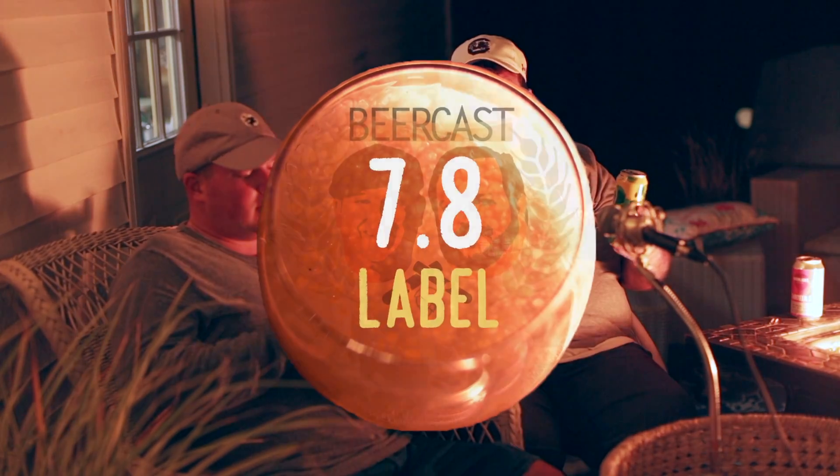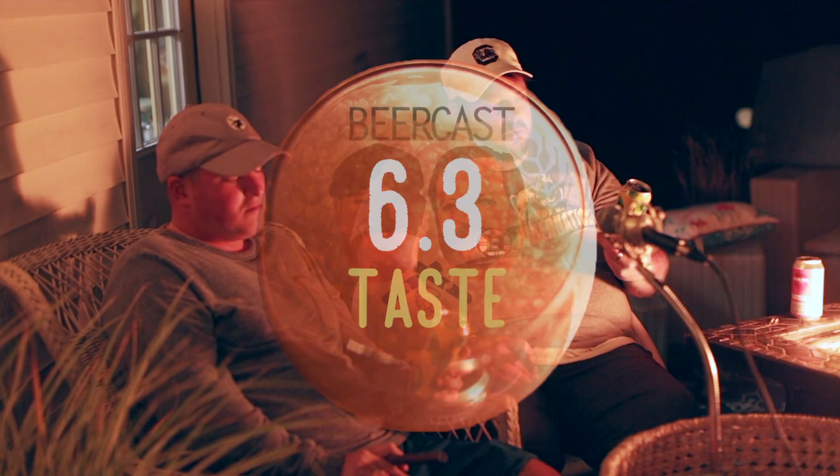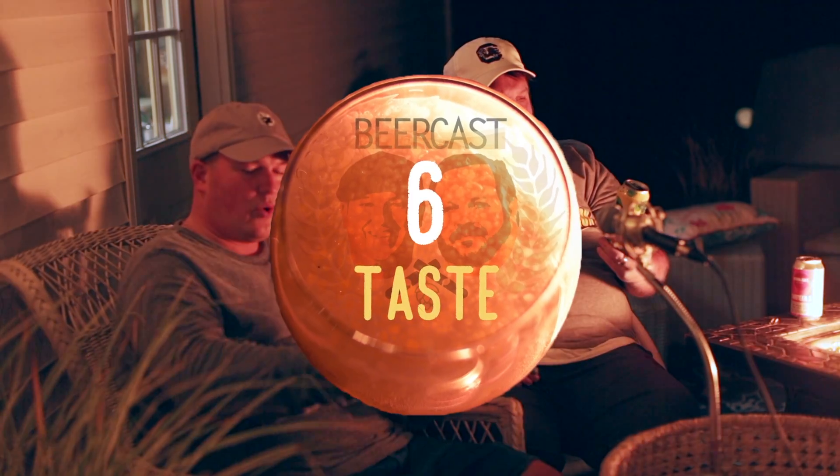I'd put this at at least a 7.8 overall for the can. I've had a few ciders and this one's not as sweet — I like the sweet stuff. But if you like green apples, it's got that green apple tart taste. Not something I would typically pick up in the store, but it's definitely not crap. I'd rate it a 6.3 — I'll give it a solid six. I'm not going to go out of my way to seek this again, but it's good. I'll drink the whole thing.